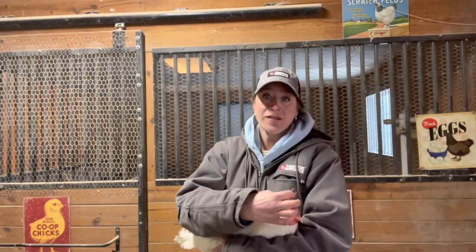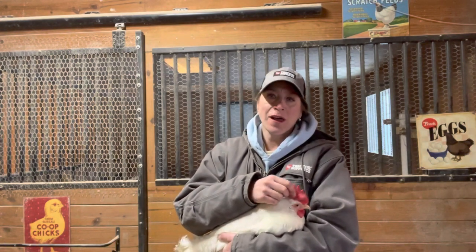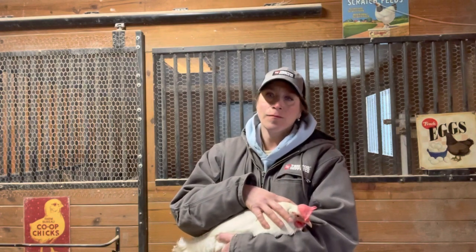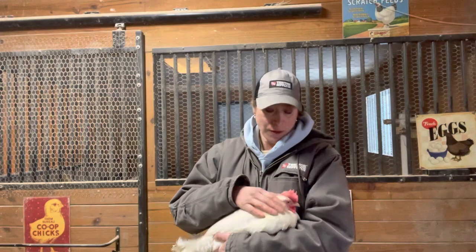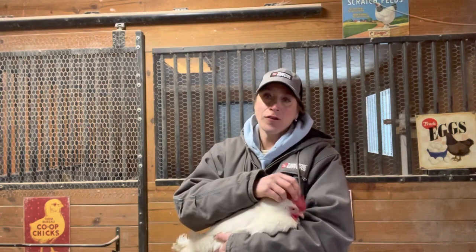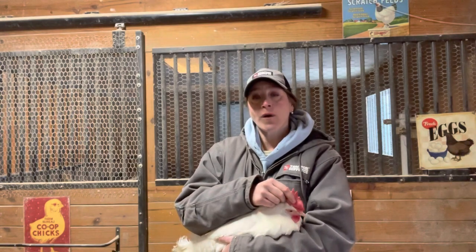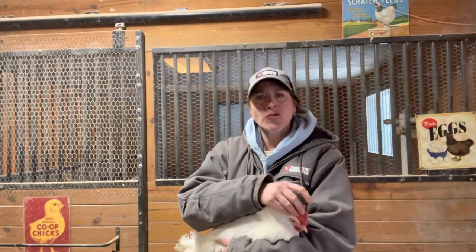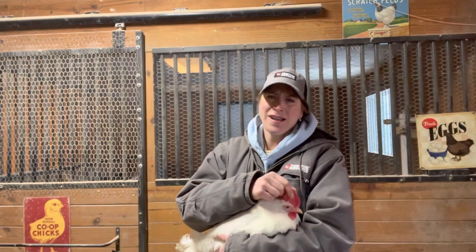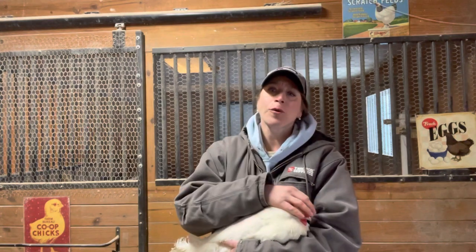They have large combs — as you can see, it's quite floppy. A lot of times newbies, when they get these birds and don't know their breeds, think it's a rooster just because their combs are a lot floppier than, say, your Rhode Island Red. That's because they're from the Mediterranean, so these birds do really well in the heat, and it's great for them to have this extra tissue. However, in the cold they're not going to fare as well — they're more prone to frostbite. You might want to make sure you have a radiant heater by the roost, put some petroleum jelly on their comb to prevent frostbite, and have some ointment on hand if they do get frostbite.